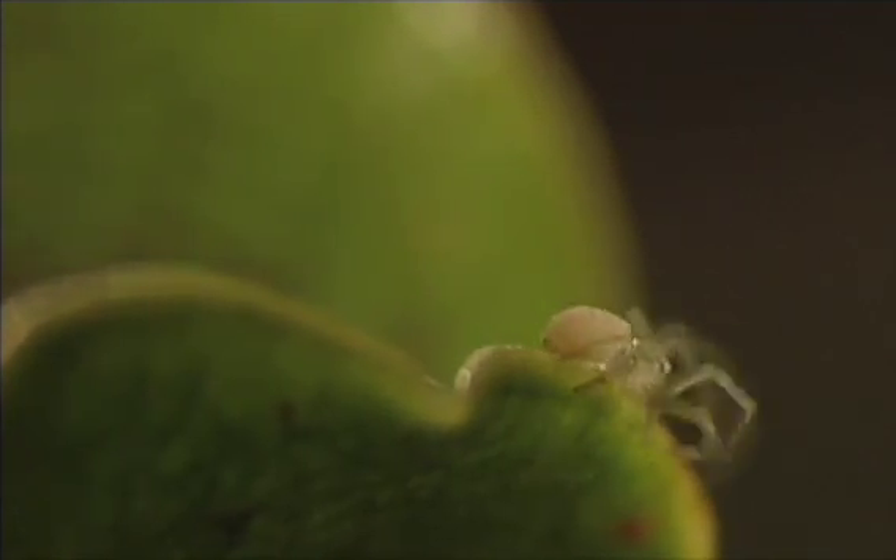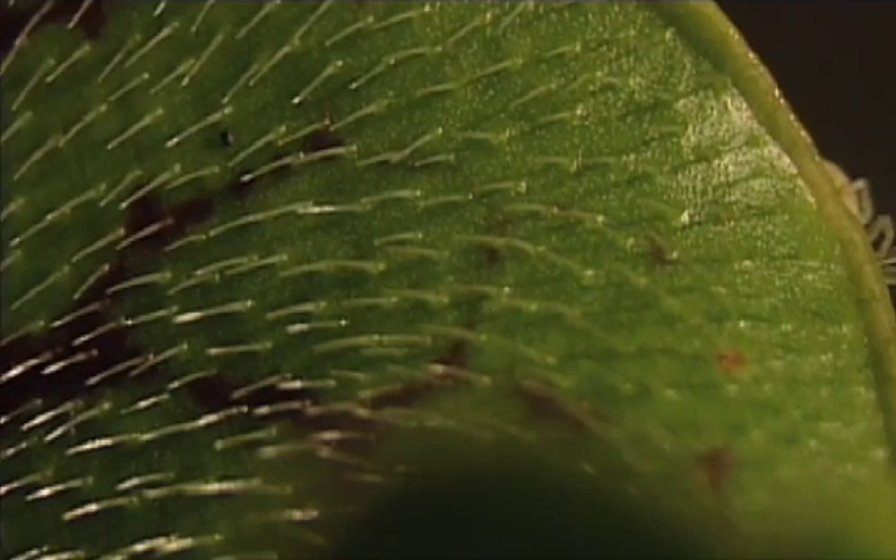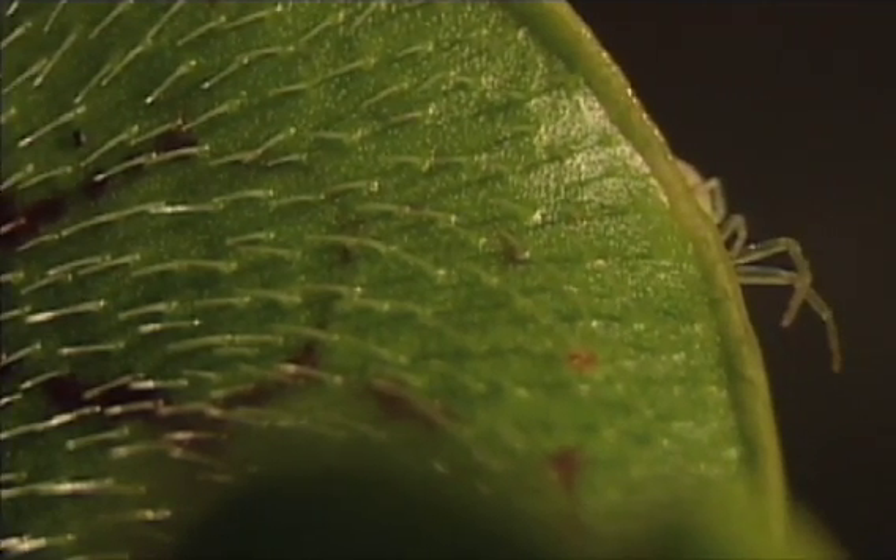Pitcher plants are a remarkable botanical trap, armed with an array of attractions and snares for unsuspecting prey. Special scent glands attract insects with an enticing odor. The colorful lip of the pitcher invites the insects to investigate and risk a deadly fall.